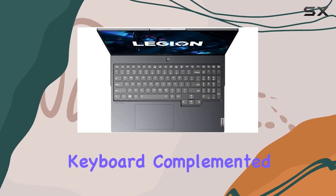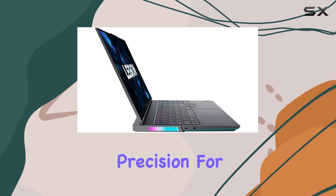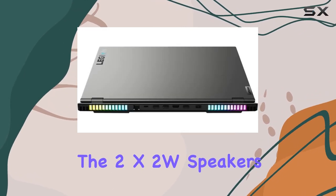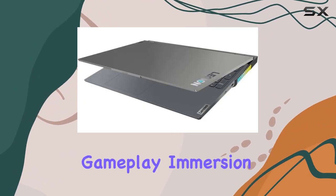The Legion TrueStrike keyboard, complemented by a 4-zone RGB backlight, provides tactile precision for intense gaming sessions. Audio enthusiasts will revel in the 2X2W speakers powered by Nahimic Audio, creating a sonic landscape that enhances gameplay immersion.